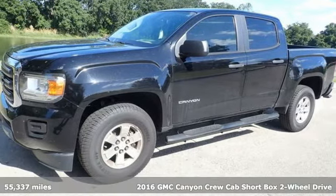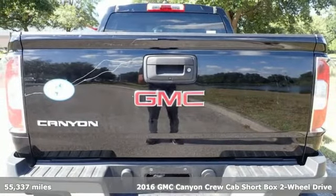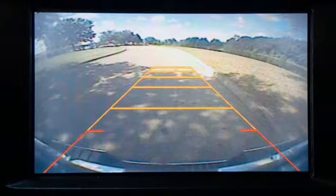It's a 2016 GMC Canyon. Some call it a mid-size truck. You call it a smart-size truck. It comes nicely equipped with features you'll love.